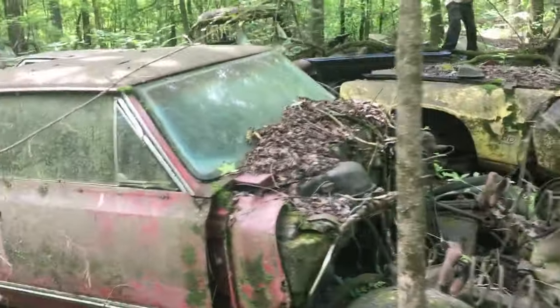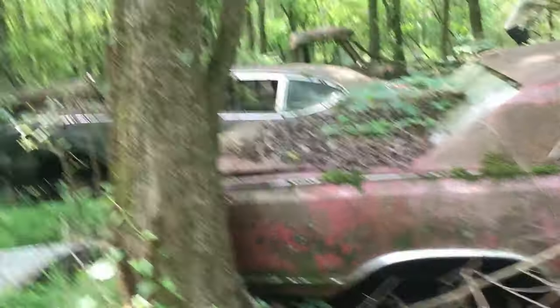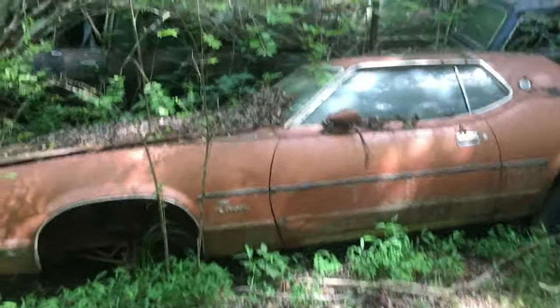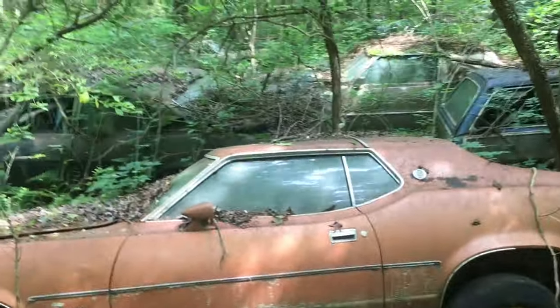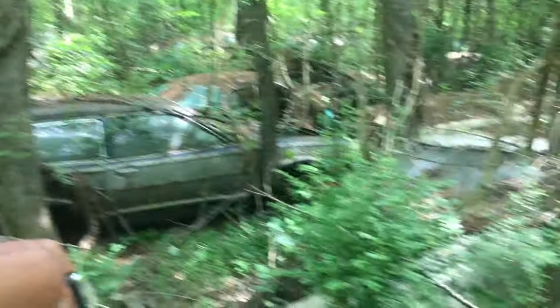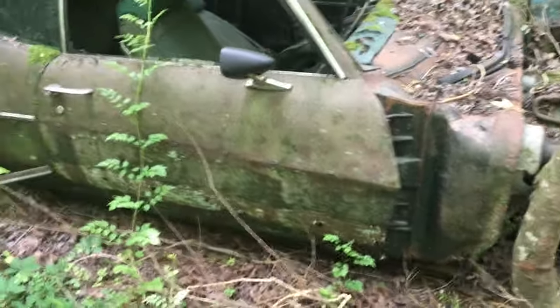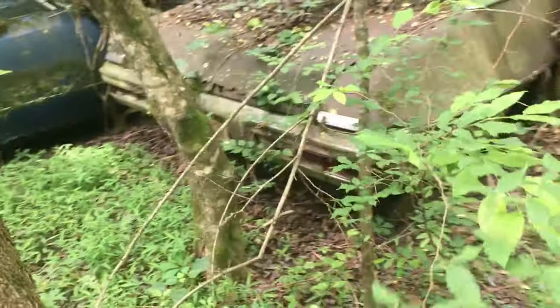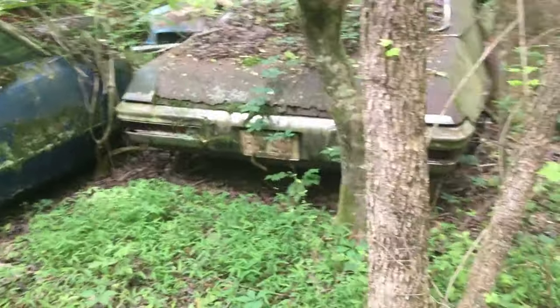Hey, how you doing? Vega wagon. Newer Cougar. Pinto wagon. Kinda newer. I don't know what this thing is. Oh, it's a Le Mans. Rotted to shit.